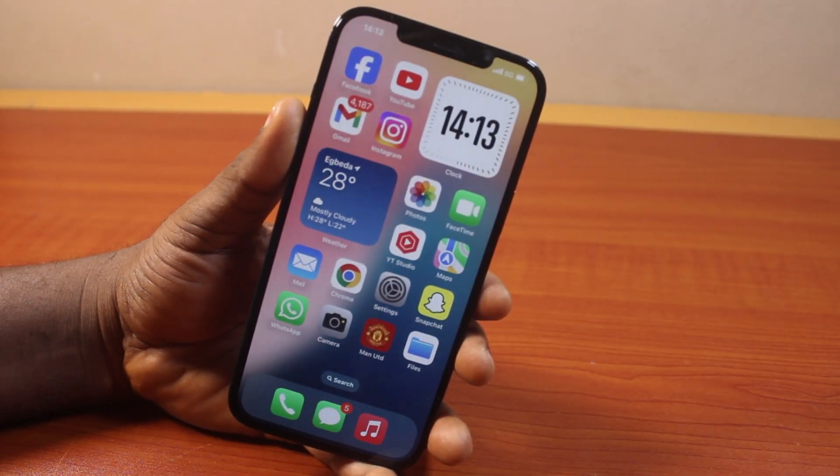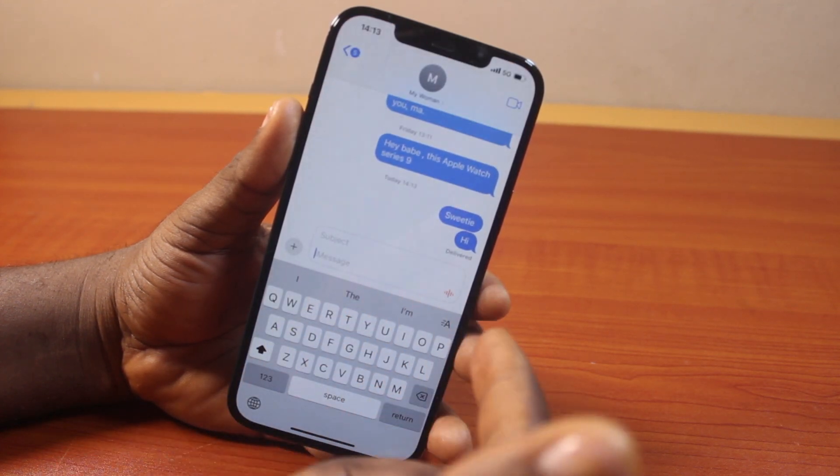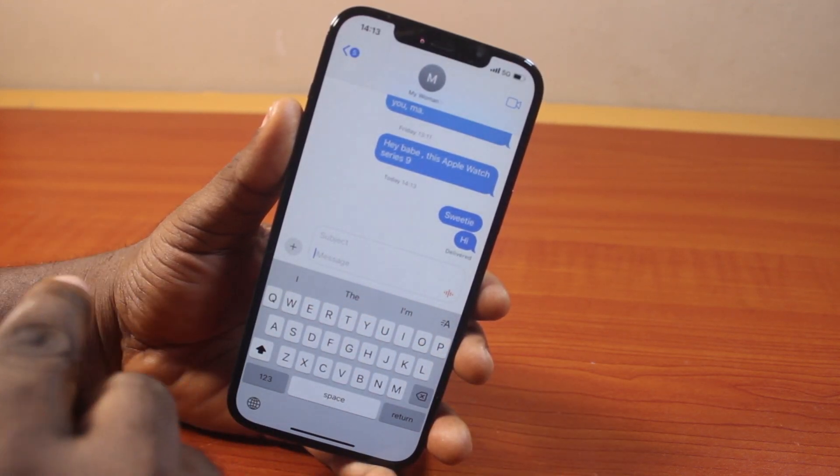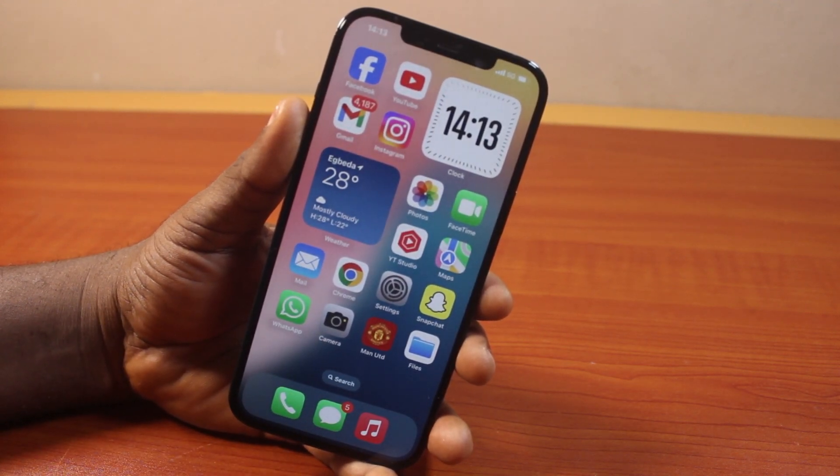In this video I'll detail how to fix not getting notifications on iMessage. So if you're using iMessage on your iPhone and each time you receive a message from anyone on iMessage you fail to get notifications, here I'm going to show you how you can easily fix this on your iPhone.